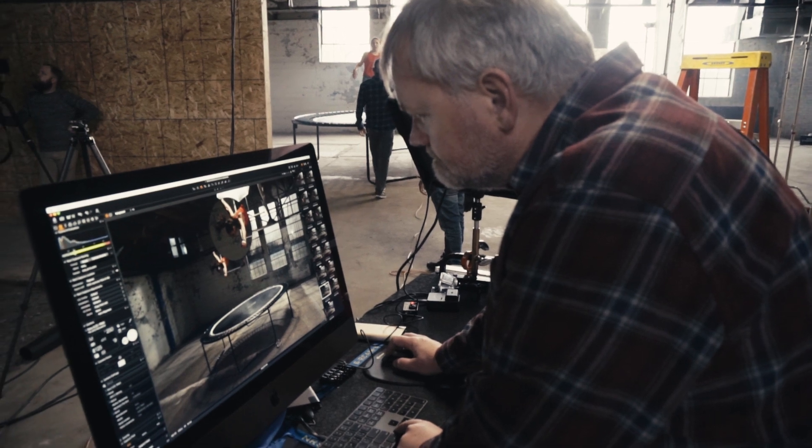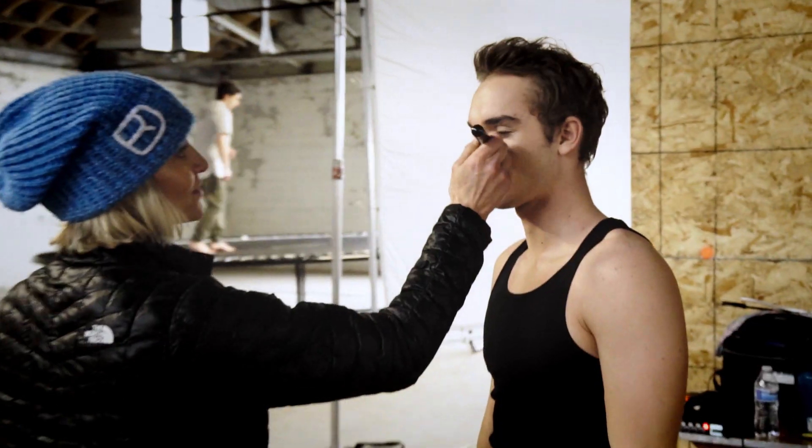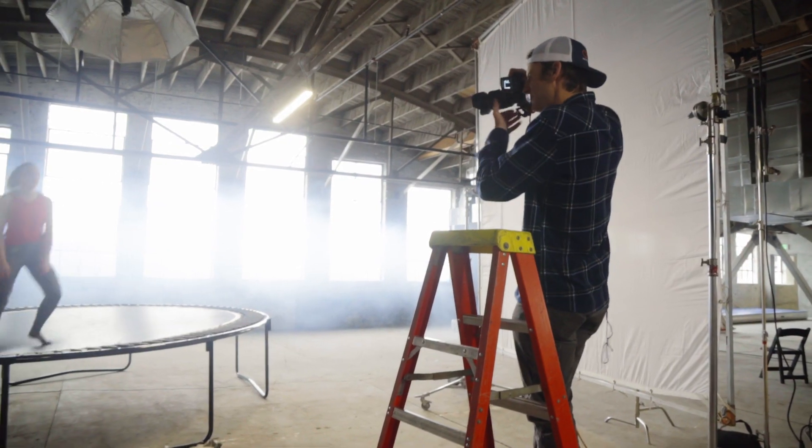I'm the digital tech, so I handle the tether and the camera coming into the computer and then making sure we can see everything we can. Wardrobe, hair, makeup — getting everyone ready on time. There's a lot of people. Super fast-paced.